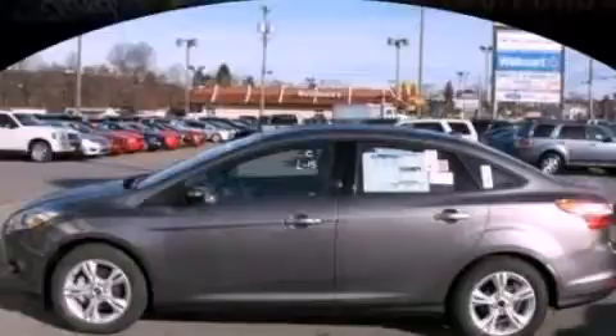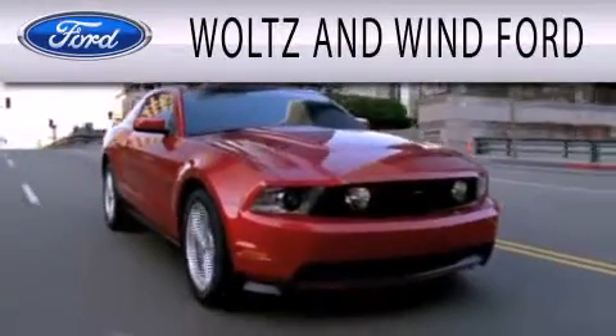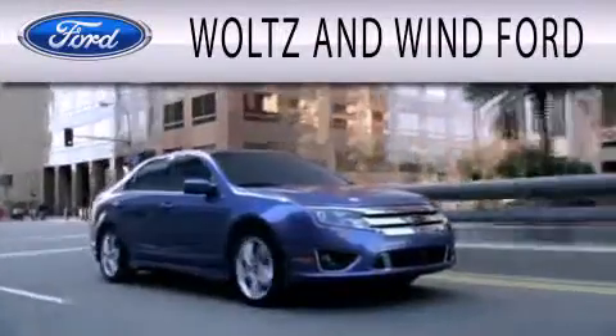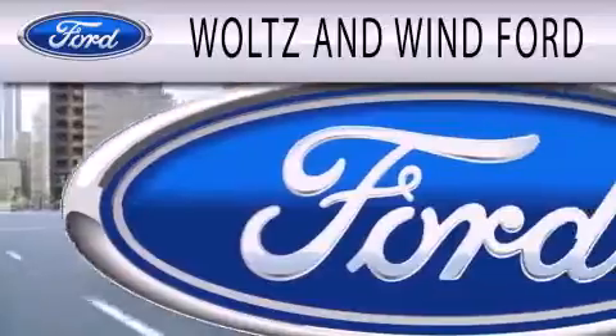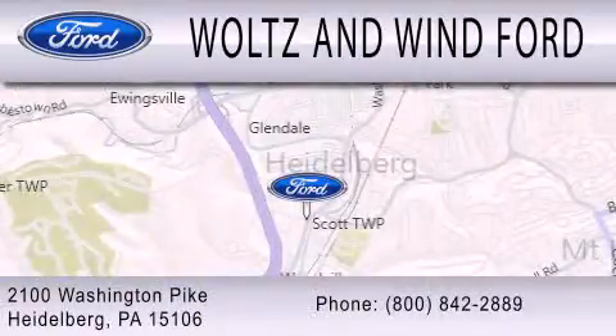We invite you to contact us today to learn more about this vehicle. Waltz & Win Ford is dedicated to doing everything possible to ensure that the experience you have selecting your next vehicle is as pleasant as possible. We are located at 2100 Washington Pike in Heidelberg.